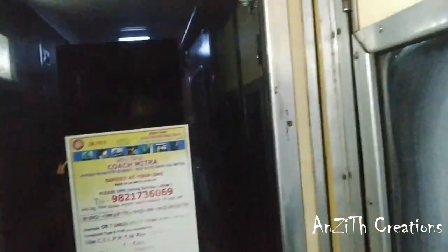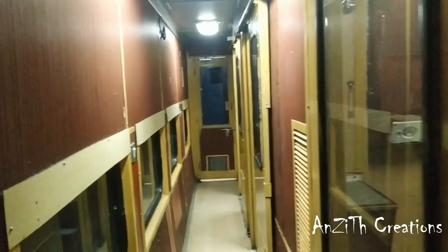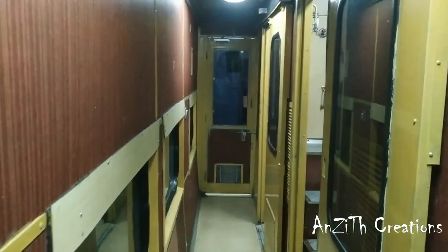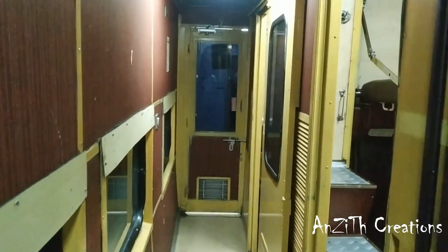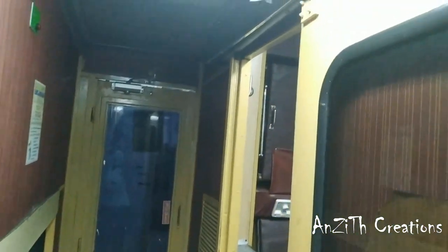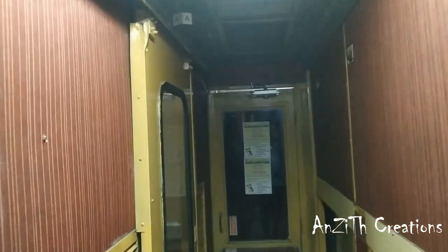Now we have come to HA1 coach and I am getting inside. This is the interior of HA1. My cabin is A. This one is C, and I think this might be B. And of course, this one is A. Here is my cabin.